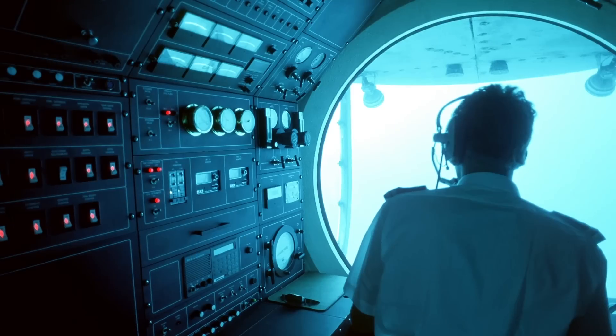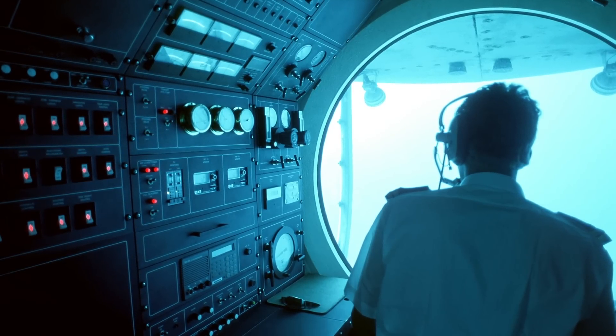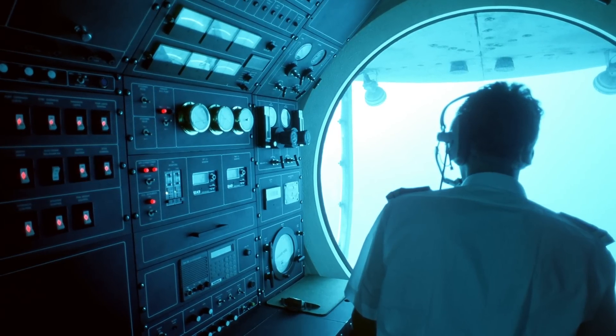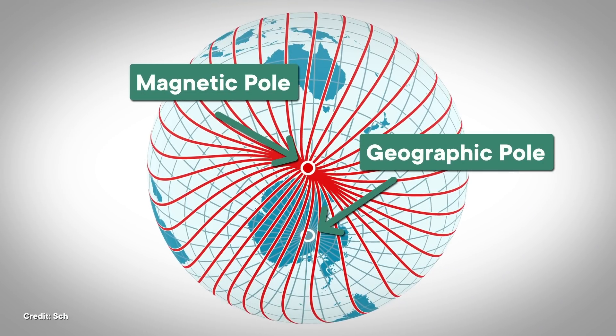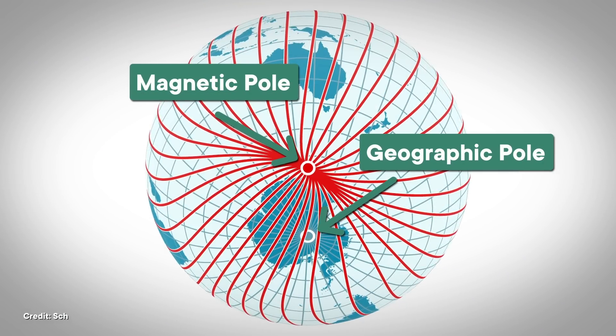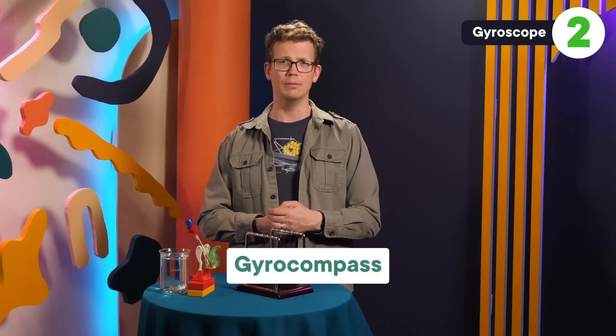Or maybe you're a submarine pilot and your boss gives you a simple order to head north. You might want to pull out a compass, hoping to detect the Earth's magnetic field. But because you're sitting inside a giant metal tube with a bunch of electronics everywhere, that signal can get distorted and point you in the wrong direction. Plus, the Earth's magnetic poles aren't in the exact same places as its geographic poles. So instead, you can make use of the technology called a gyrocompass.